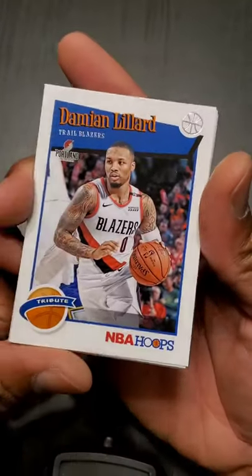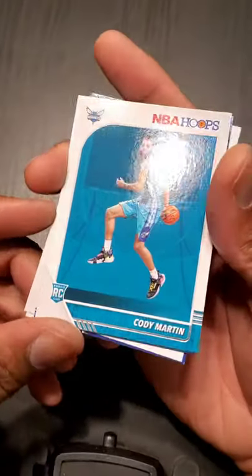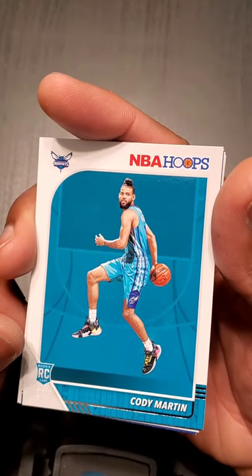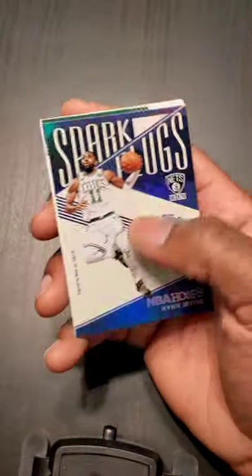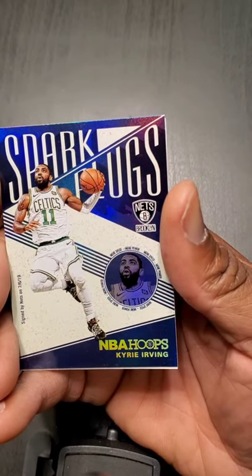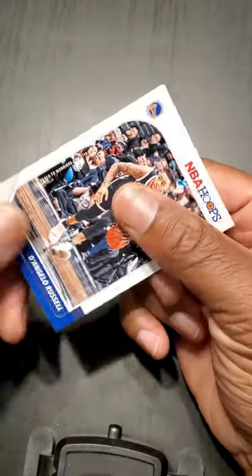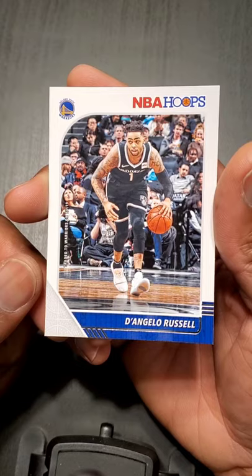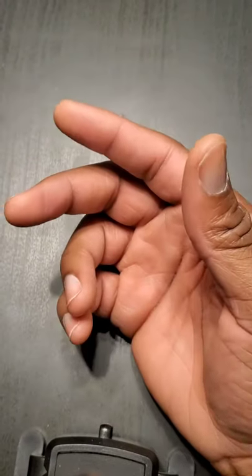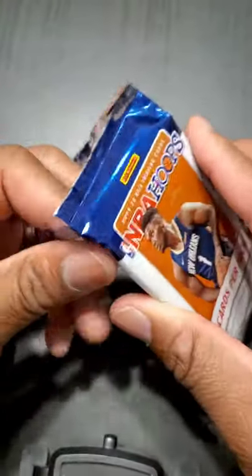Dame Lillard — anybody hear his rap against Shaq? Spit bars. Cody Martin — he has a twin brother, actually, I don't think his brother got drafted though. Kyrie on the Celtics — Spark Plugs. George Hill, they had a good opportunity to take down LeBron. And D'Angelo Russell — man, he should have stayed in New York and Brooklyn. I love D'Angelo Russell.